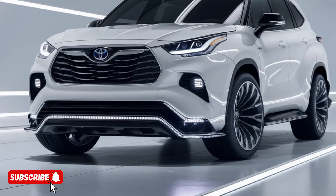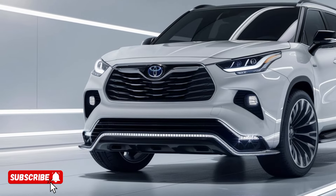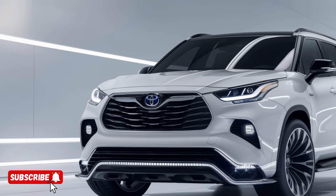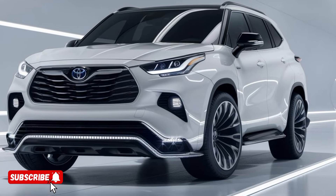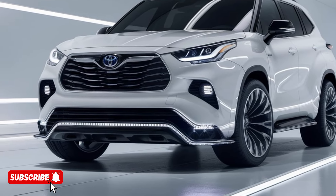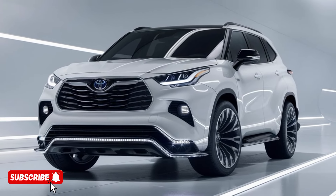The all-new 2025 Toyota Highlander Hybrid SUV is a true marvel of modern engineering, blending cutting-edge technology with uncompromising performance and intuitive design. This futuristic automotive masterpiece is set to redefine the way we experience the road, and it's all wrapped up in a sleek and sophisticated package.